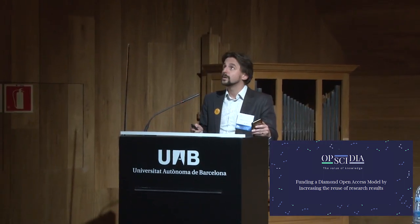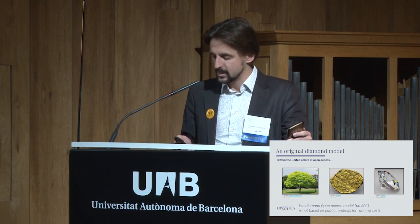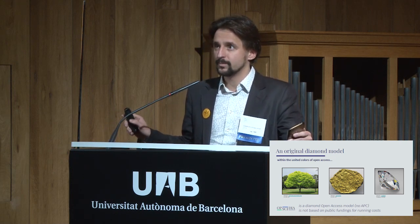Hello everyone. I'm Charles de Tailleur and I'm here to present Obsidia, an initiative I co-founded about one year ago. I won't go through all the colors of open access — I think you all know that well. We can be classified as diamond open access since our platform has no APC and no subscription fee, but we are also not depending on public funding for running costs. I will explain how.